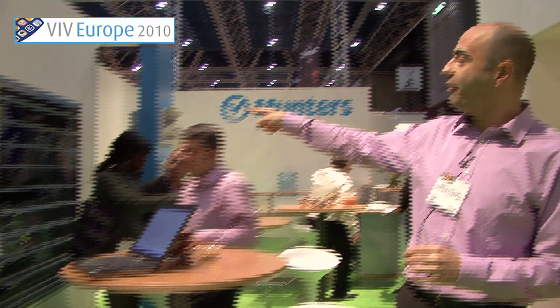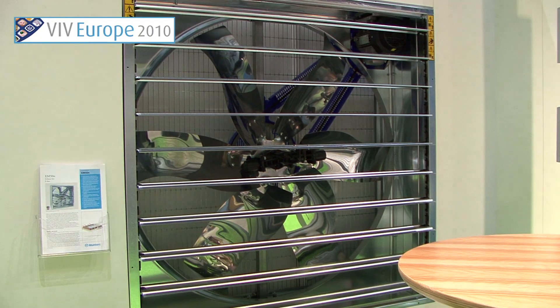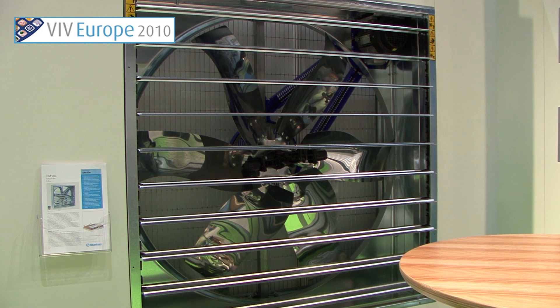And then, further down, we have our king of the products. It's our exhaust fan named EM50. This is the king of the products.